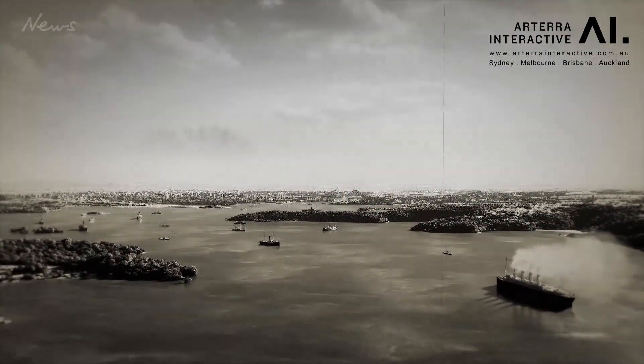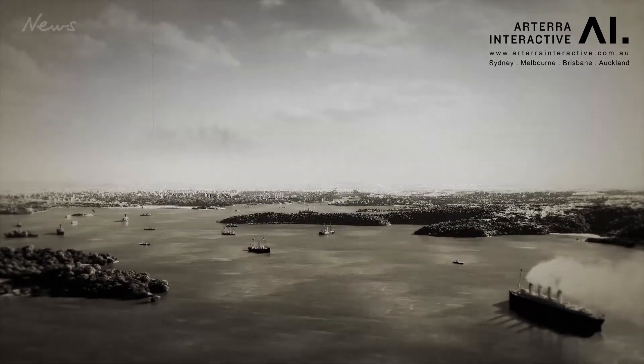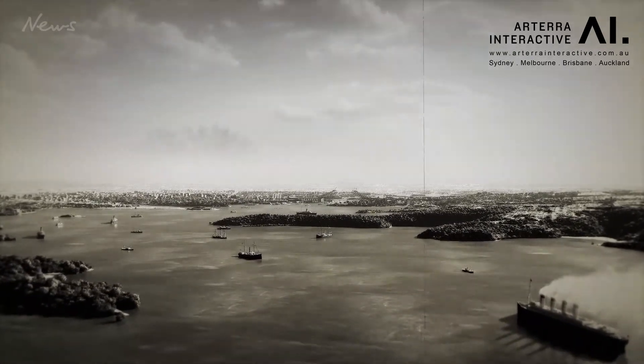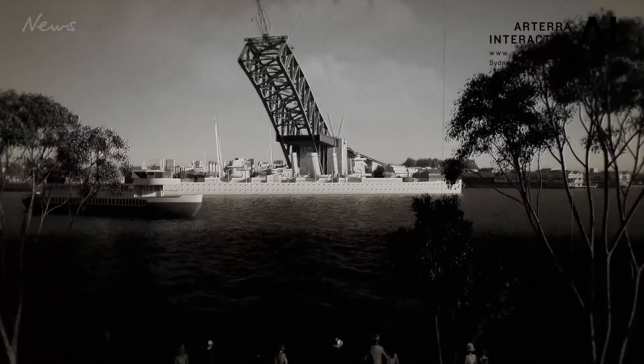The team of animators spent 12 months sifting through thousands of images and hours of archival footage to recreate a time when the city's population was about 1.25 million and the Sydney Harbour Bridge was still under construction.